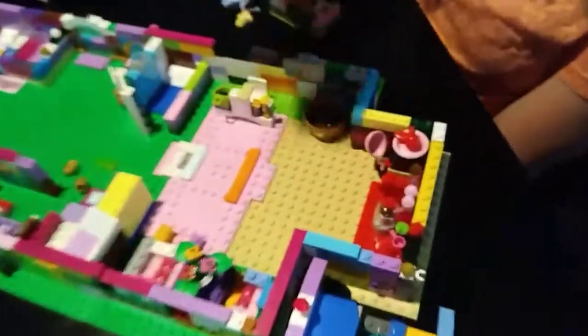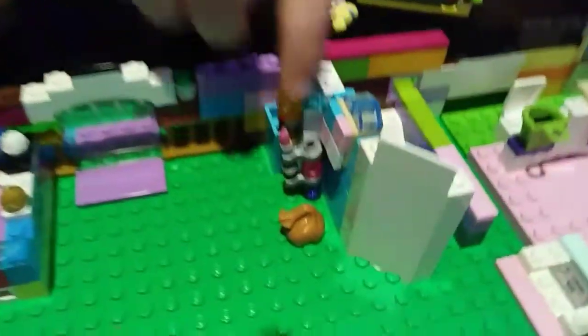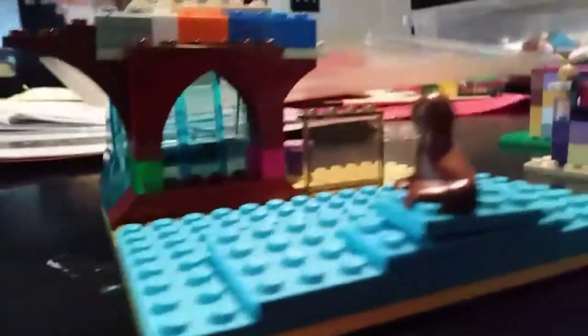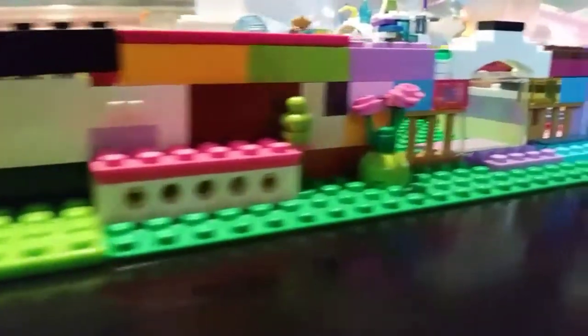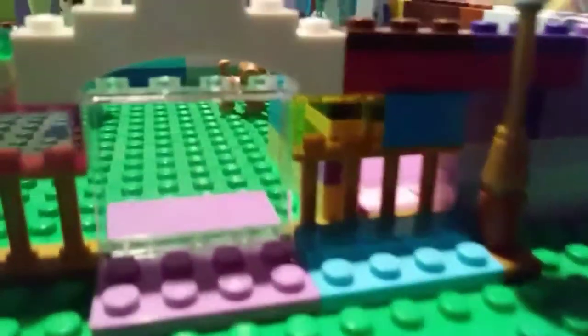Just keep it in there, and there's like a light right here. Very nice, Brooklyn! Now we're going to take a cool video of your house.